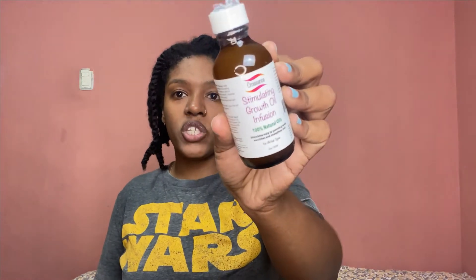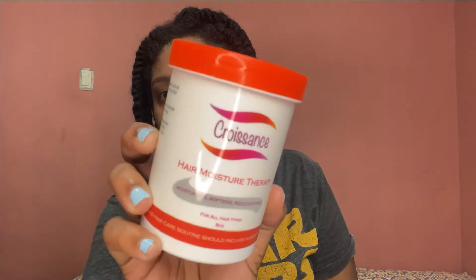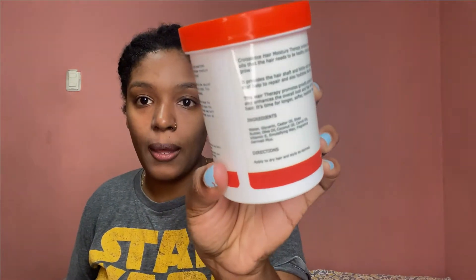Today I'm going to be doing a video using the Croissant Hair Moisture Therapy and the Stimulating Growth Oil, which I showed you guys previously in my Pennywise haul. Let me pull my hair up so you'll take me a little more seriously. The ingredients include water, glycerin, castor oil, shea butter, olive oil, coconut oil, carrot oil, vitamin E oil, emulsifying wax, and fragrance.